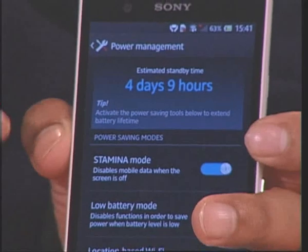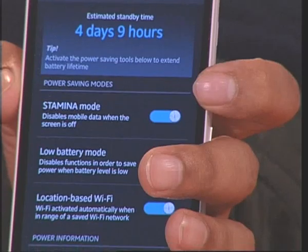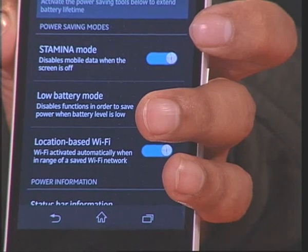Stamina mode, for instance, cuts data access to apps when the screen is off, though you can set exceptions such as Mail and Twitter. And Low battery mode turns off other battery-draining features such as the GPS when the battery level hits 50% or less. There's also a location-based Wi-Fi feature which uses the cellular network to figure out your location and turns the Wi-Fi on and off so it's not draining the battery when you're not near a known Wi-Fi connection.